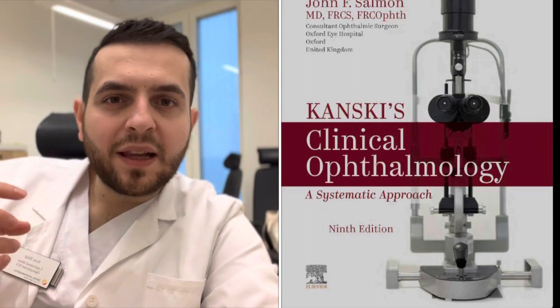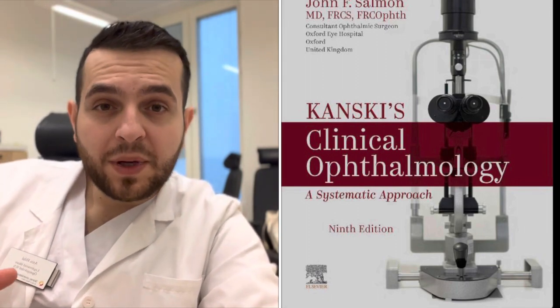I suggest to all residents to start reading the American Academy books as early as possible. They are such rich, amazingly detail-oriented books, and they've evolved a lot through the years. The latest 2022–2023 edition has a lot of pictures, details what is high-yield, and what's recommended to really know. Unlike Kanski — which is a good book — the AAO books build your information from the ground up.